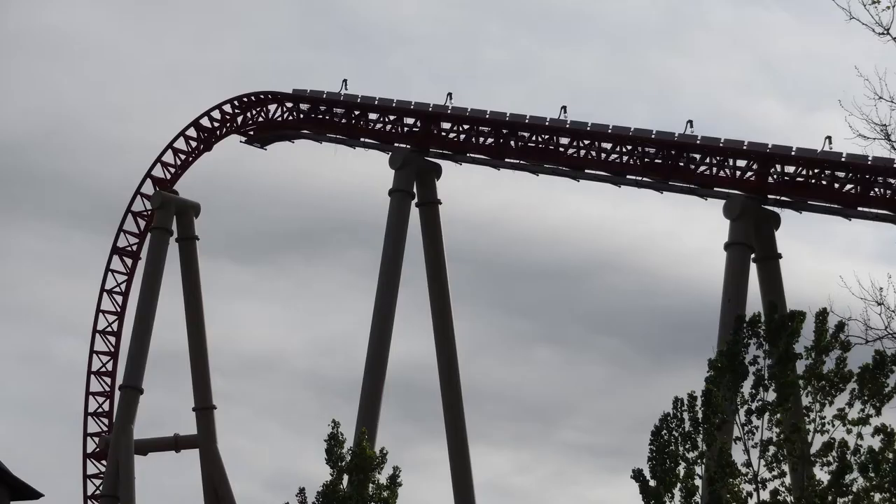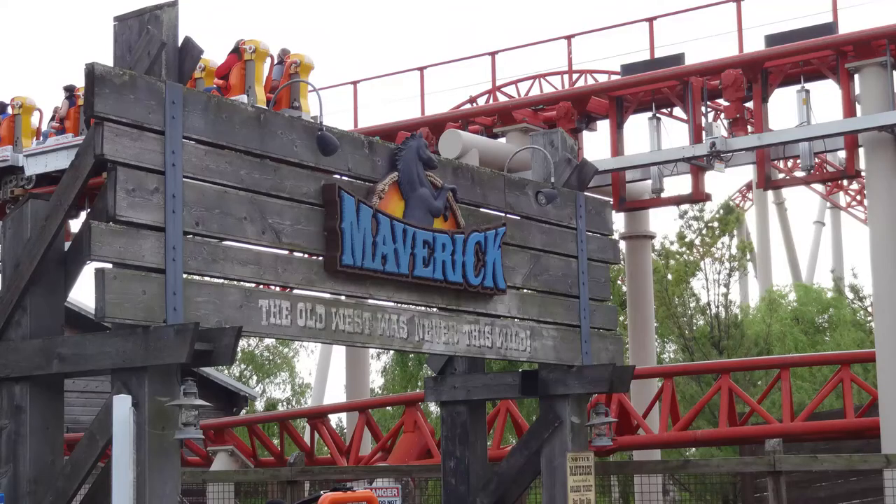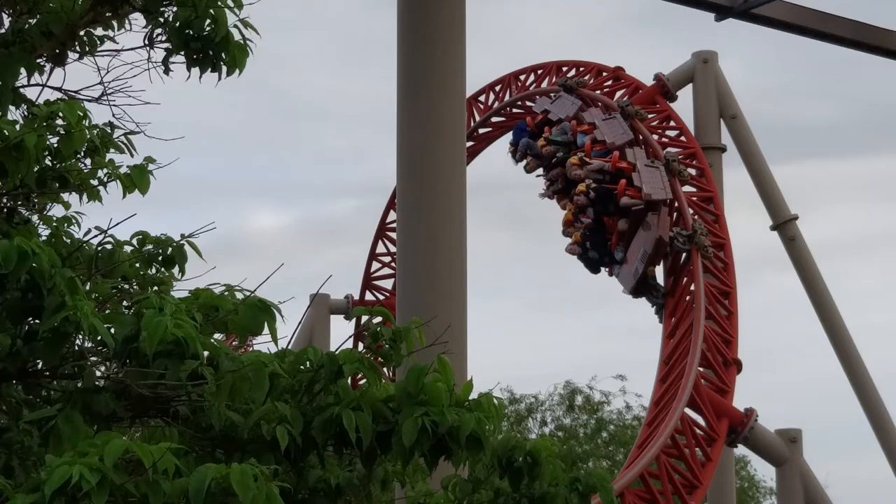Maverick is a multi-launch Intamin Blitz coaster with two launches. The first one is actually sort of a lift hill — an LSM lift hill — so it propels you up to the top very fast. I kind of think of it as somewhere in between a cable lift and a typical launch. It's pretty fast, but it's not like an intense launch, though it definitely whips you over the top very quickly.